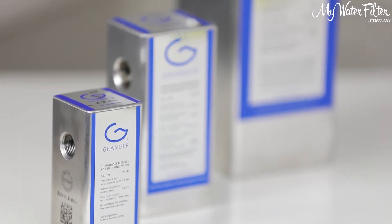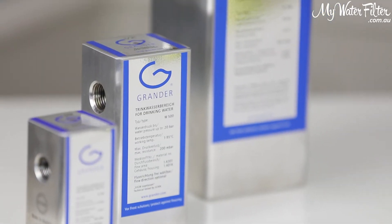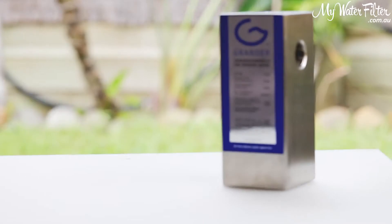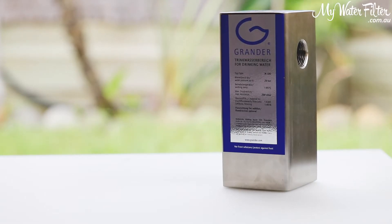The Grander whole house unit not only creates restructured, revitalized drinking water from every tap in your home, its incredible properties reach far beyond drinking water.